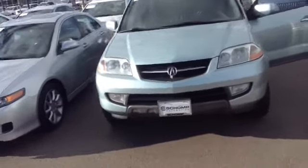Hello, this is Drew with Rauchampana, just shooting a quick video of the 2002 Acura MDX here that we have on our lot. As you can see, it's kind of a silverish blue tint.